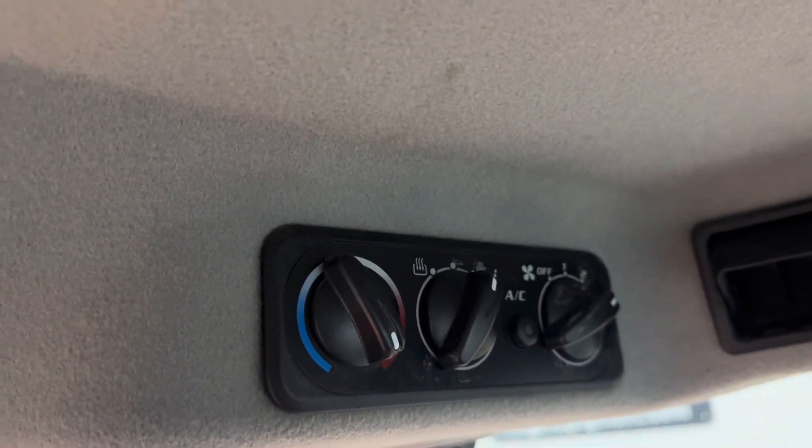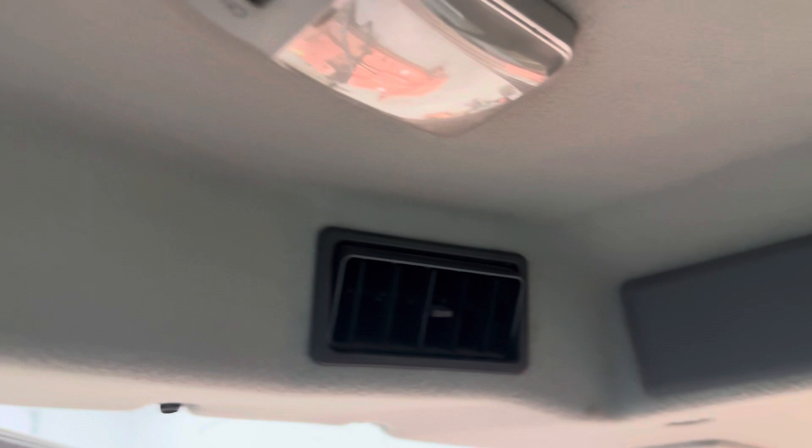This cab is heated and air conditioned. It is radio ready, meaning it has speakers, cable, and antenna outside — just pop a radio into the harness if you want that.